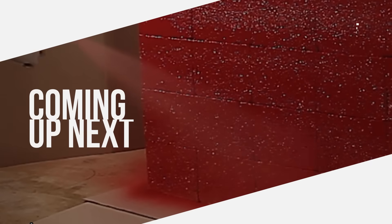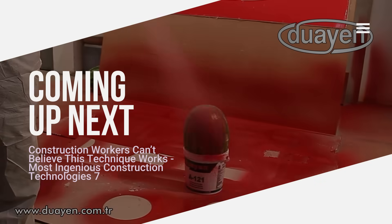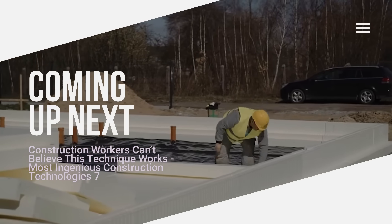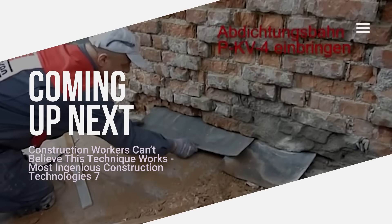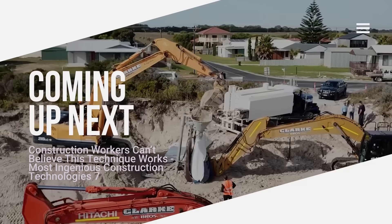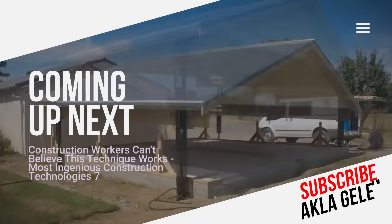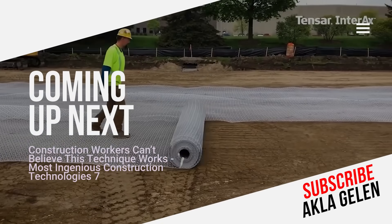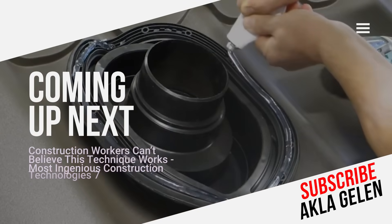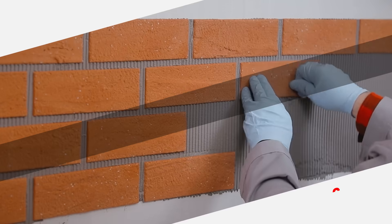Hi everybody! The construction sector is rapidly developing thanks to technology. New techniques and technologies have replaced traditional methods, meaning that construction projects are faster and safer. In this video, we talk about modern techniques and technologies used in construction. You may be seeing some of them for the first time.